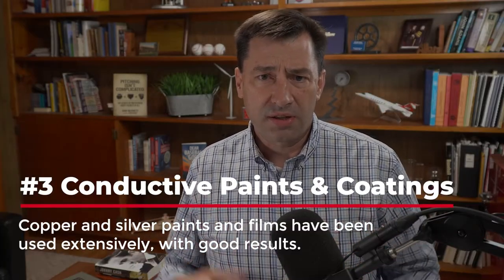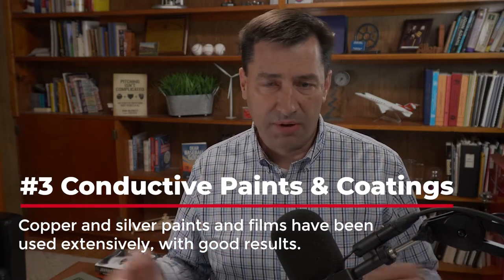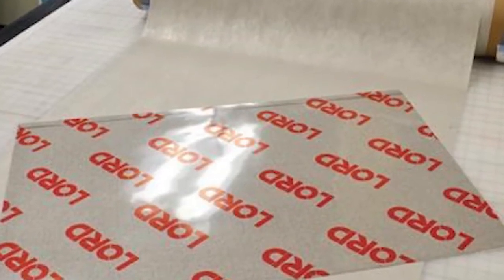It basically reduces damage by spreading out the energy and lowering energy per unit area. The next approach, something a bit more recent, is conductive paints and coatings. There have always been conductive paints like copper paint. More recently, there are silver-loaded paints and silver-loaded films, which are very conductive and have had really good test results — one example being the ultraconductive film and paint by Lord Corporation, now called Socomore. That material does provide a decent level of lightning protection, but it is an additional layer applied over the composite structure.